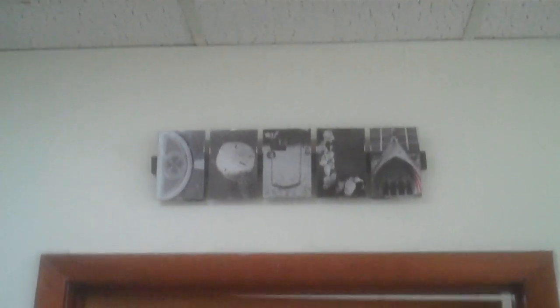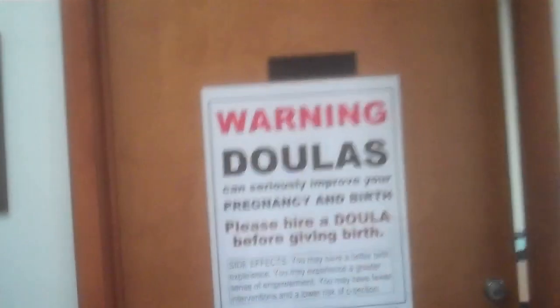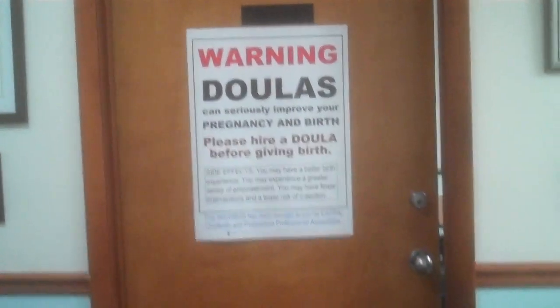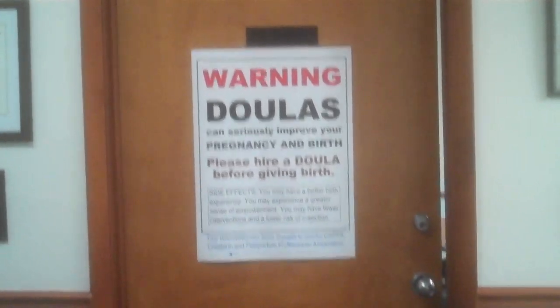When you walk in the front room, the first thing you see is a door, right above the door — the word 'doula' in the shape of objects, d-o-u-l-a. That's right above the door. Here's the door into the classroom, and this is a visual you can buy from Kappa — kappa.net — and it says, 'Warning: doulas can seriously improve your pregnancy and birth.'